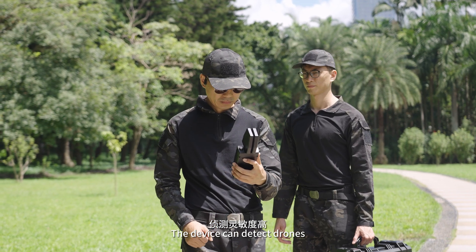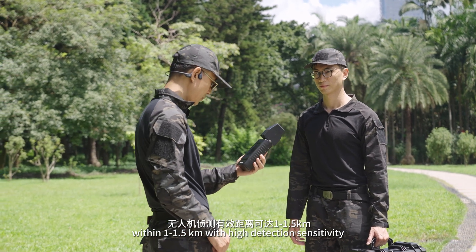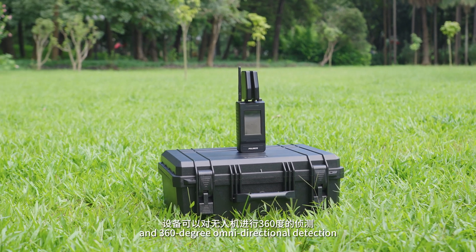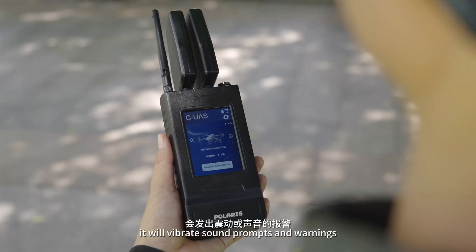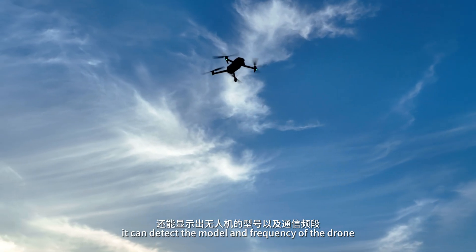The device can detect drones within 1 to 1.5 kilometers with high detection sensitivity and 360-degree omnidirectional detection. When a drone is detected, it will vibrate and provide sound prompts and warnings. Additionally, it can detect the model and frequency of the drone.